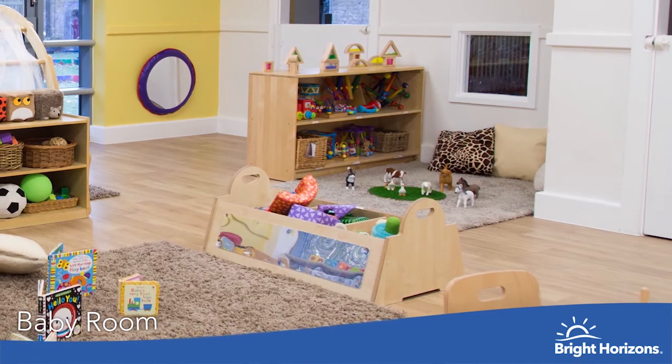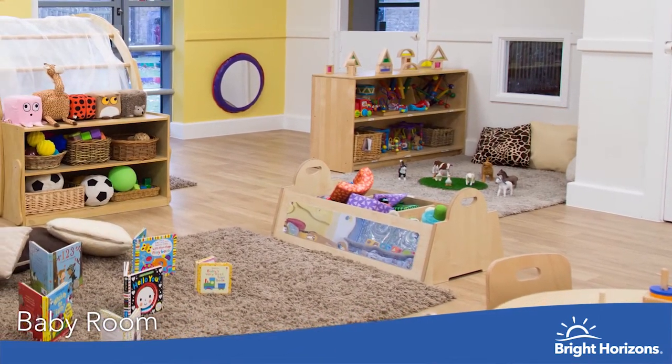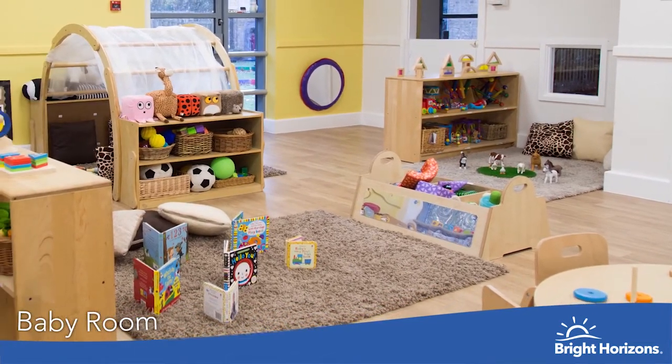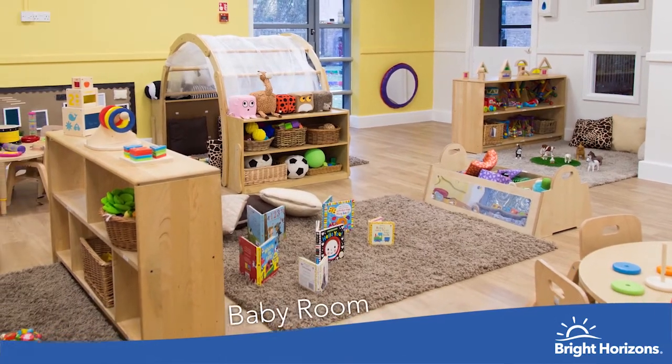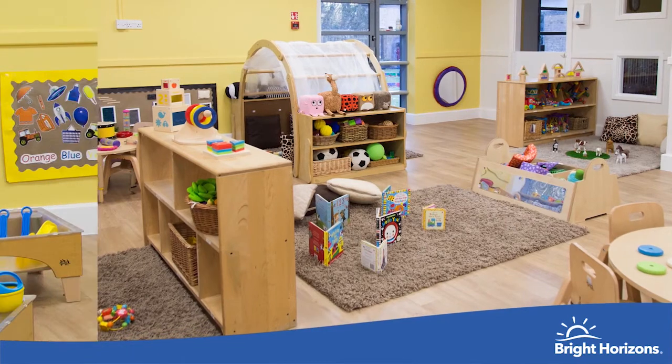Welcome to our under two rooms. We have two rooms in this area — one for children aged three months to 16 months, and another room for 16 months to two years. This helps us to focus on the younger children's care routines and needs and build their day-to-day routine around this. Both rooms have access to a garden as well as a sensory room available for all children.